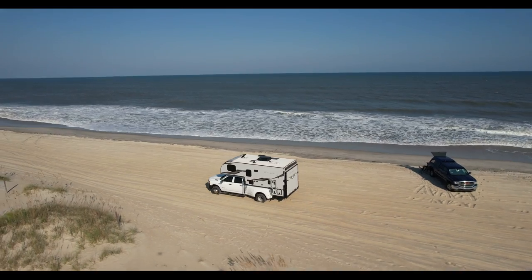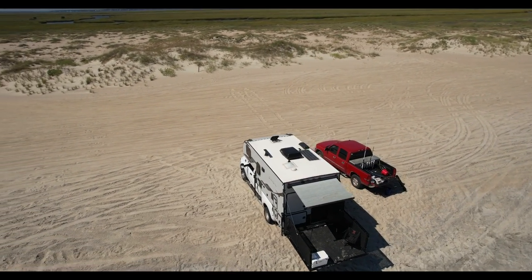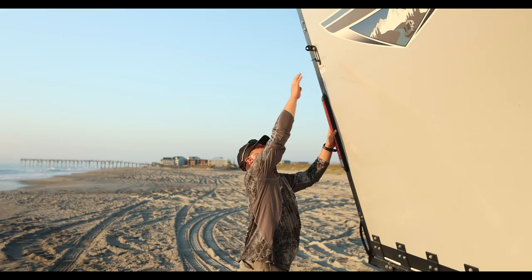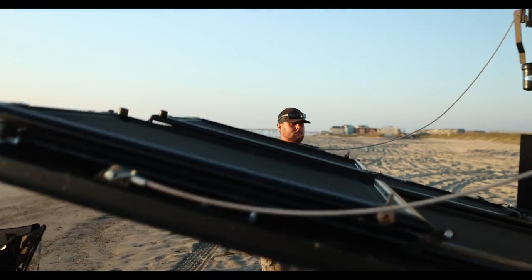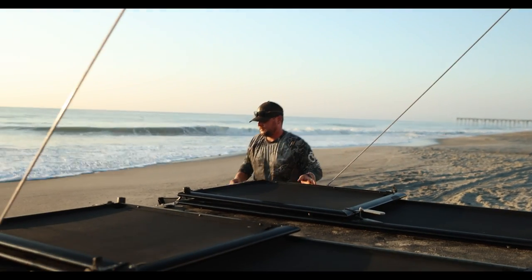Today we're going to be taking a look at a Palomino HS2912. This is truly a one-of-a-kind truck camper that will definitely have heads turning. The most notable thing about this unit is the huge deck on the back of the camper. We are used to seeing a feature like this on fifth wheels, but this is definitely a first for a truck camper.